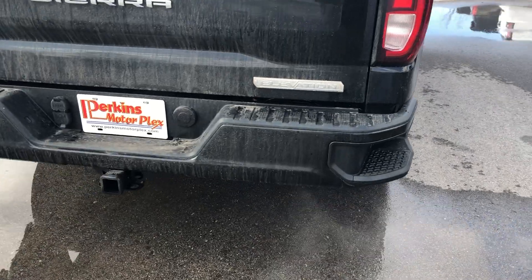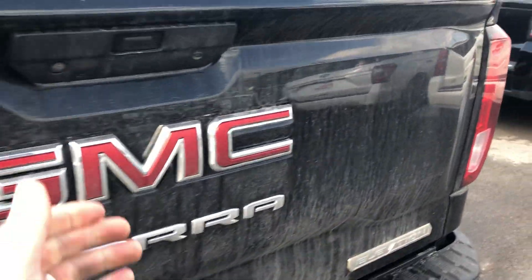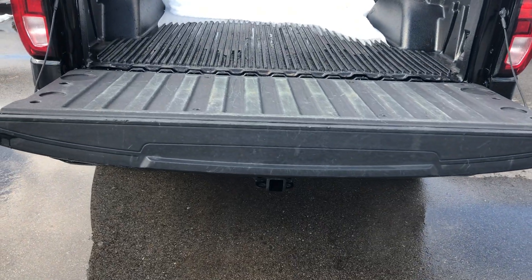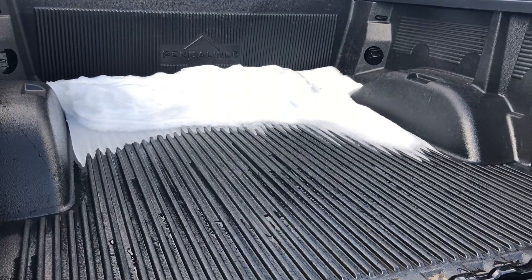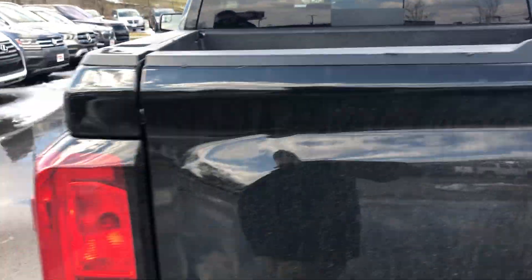Looking at the rear of the truck now. Everything looks good. You see the towing package, the step bars there. That automatic liftgate sure is handy and makes it easy whenever you let it down. You've got the plastic bed liner in the back. Super light tailgate, easy to lift back up.